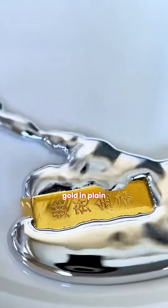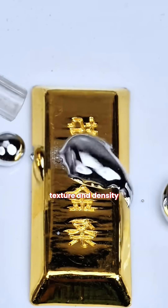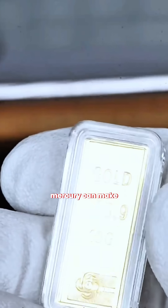If someone ever wanted to hide gold in plain sight, there's one substance that can strip it of color, texture, and density, turning it into something almost unrecognizable. Here's a 10-gram gold bar, and we're going to show how mercury can make gold disappear.